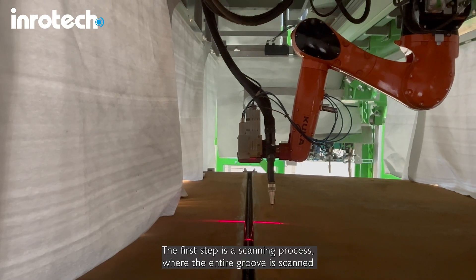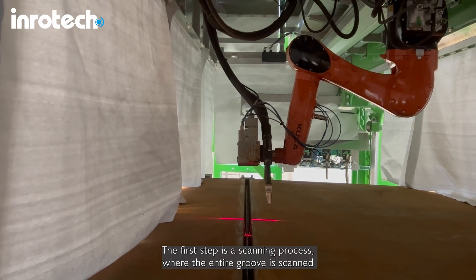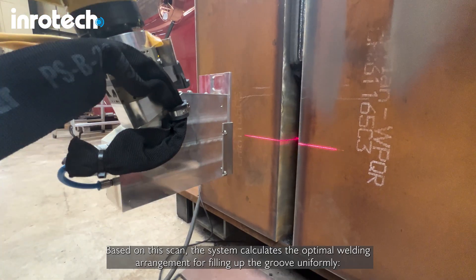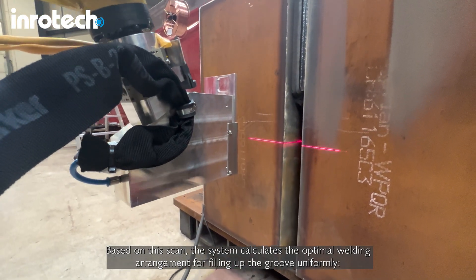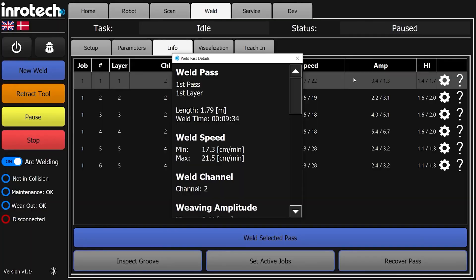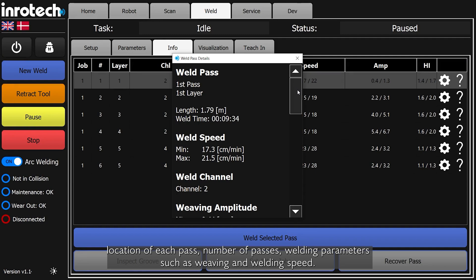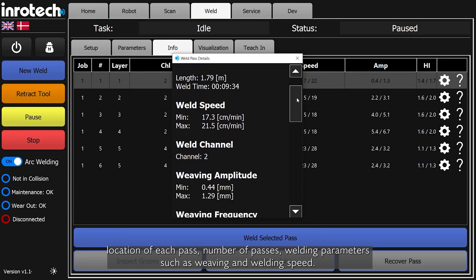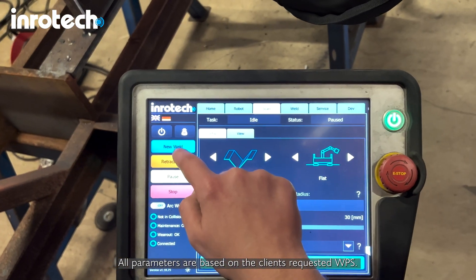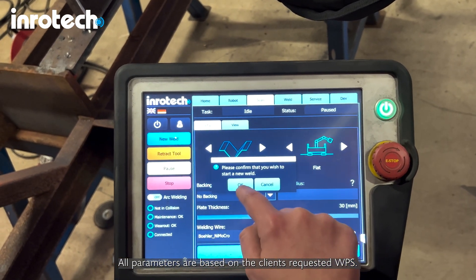The first step is a scanning process where the entire groove is scanned. Based on this scan, the system calculates the optimal welding arrangement for filling up the groove uniformly — including the location of each pass, number of passes, and welding parameters such as weaving and welding speed. All parameters are based on the client's requested WPS.